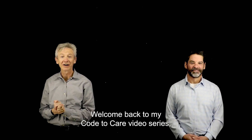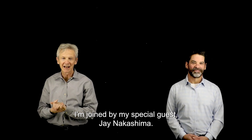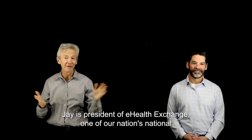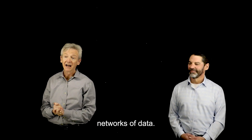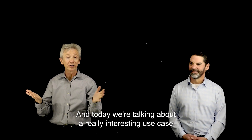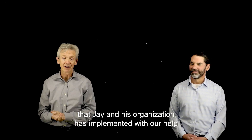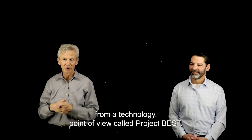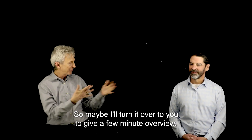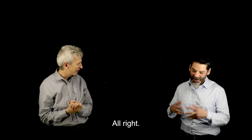Welcome back to my Code to Care video series where we talk about AI in healthcare. I'm joined by my special guest Jay Nakashima. Jay is president of eHealth Exchange, one of our nation's national networks of data. Today we're talking about a really interesting use case that Jay and his organization has implemented with our help from a technology point of view, called Project Best. I'll turn it over to you to give a few-minute overview.